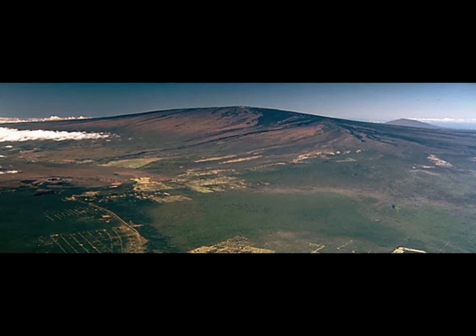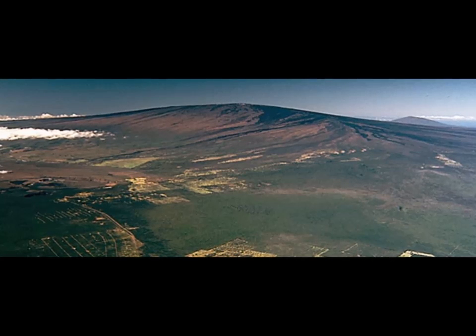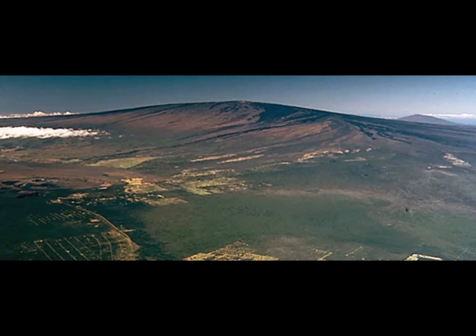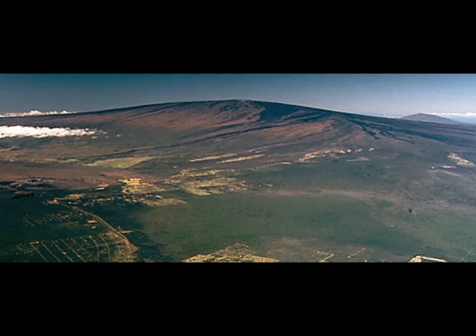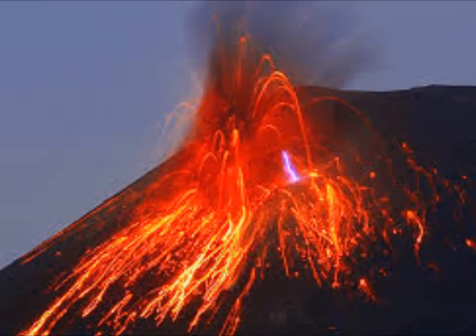Mauna Loa is the largest active volcano on Earth. Eruptions typically start at the summit, and within minutes to months, about half of the eruptions migrate to either the northwest or southeast rift zone. Since 1843, this volcano has erupted 33 times, with intervals between eruptions ranging from months to decades.